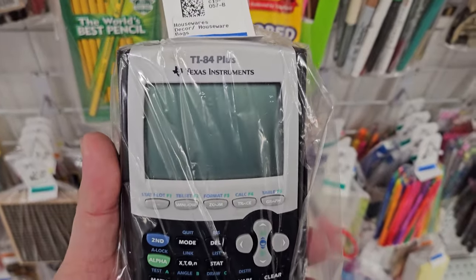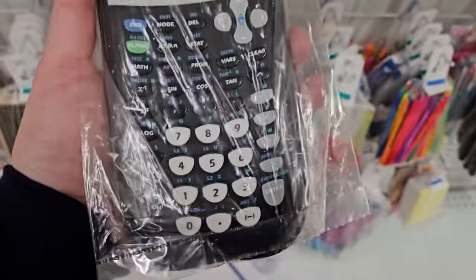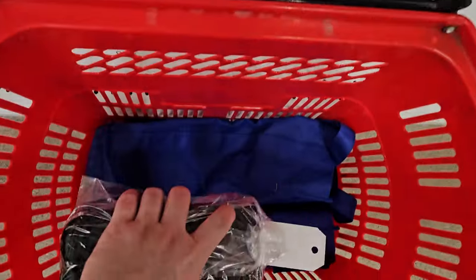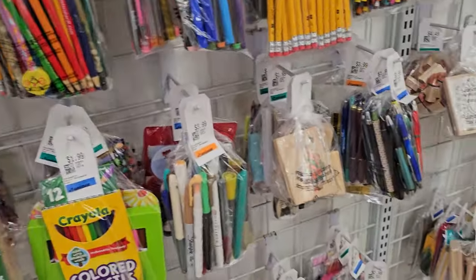We are at the Unique Store again. I did get a coupon from them for 20% off. Just found one item — TI-84 Plus, $12.99. It has the cover as well. The only thing I've found so far.